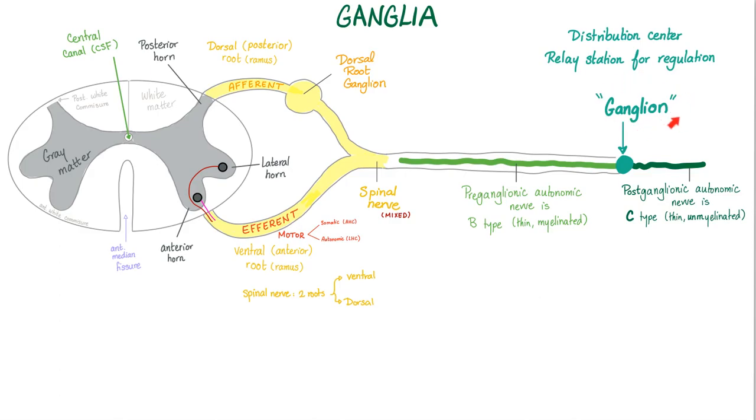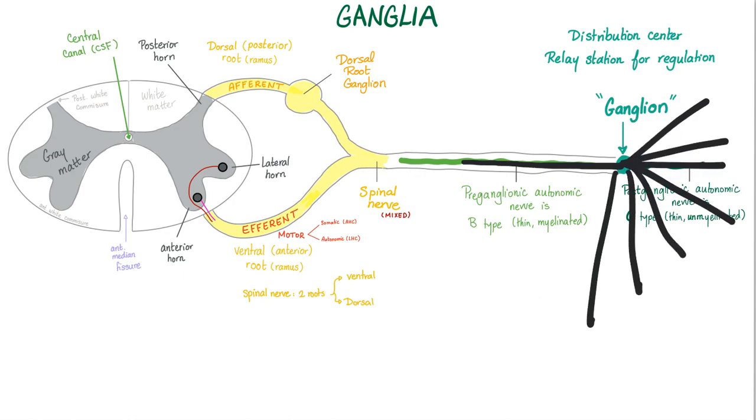A ganglion's structure is a collection of somas outside the central nervous system; its function is a distribution center, a relay station for regulation. One preganglionic fiber will come in, and about 8 to 15 postganglionic fibers will come out.